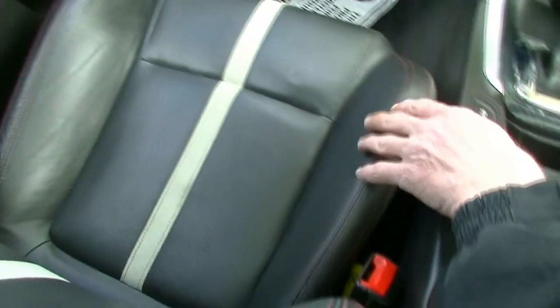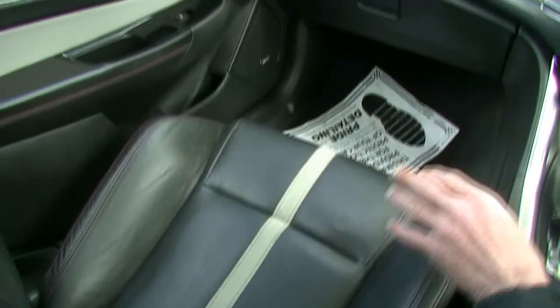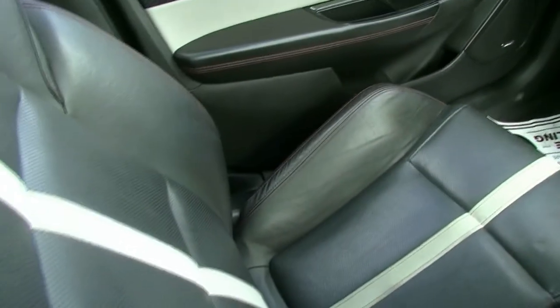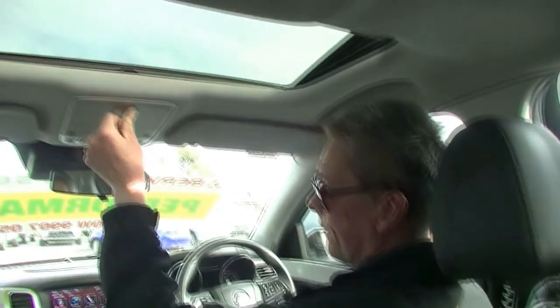Scanning around the interior of the car, it's full leather and really well maintained. It does have a premium Bose sound system. We've got six airbags — front, side and curtain airbags — giving it its five-star ANCAP safety rating. We've also got the factory sunroof, which can be in the tilt-up or fully open position automatically, and it's quite a generous size sunroof.